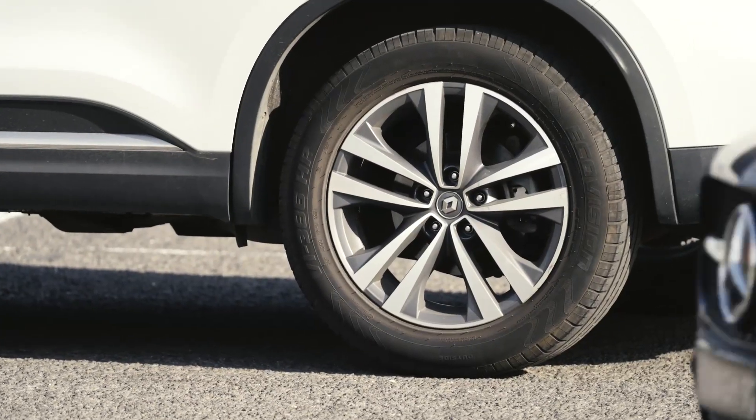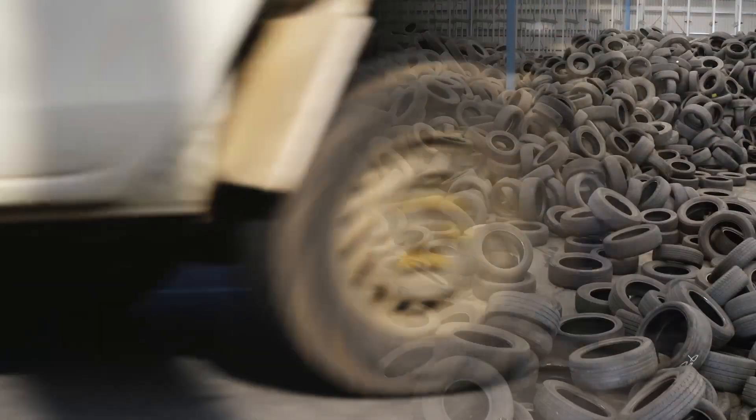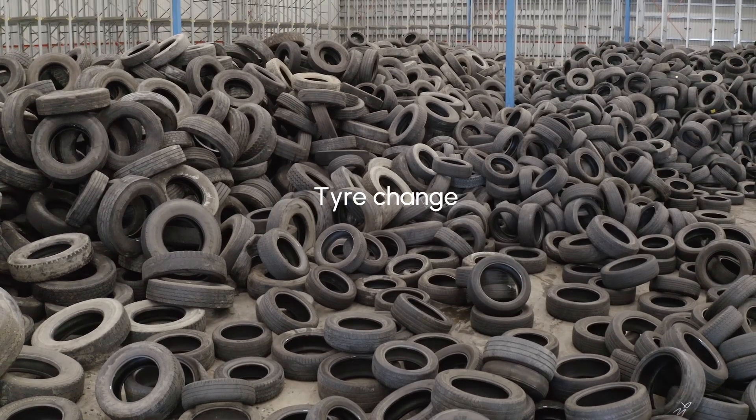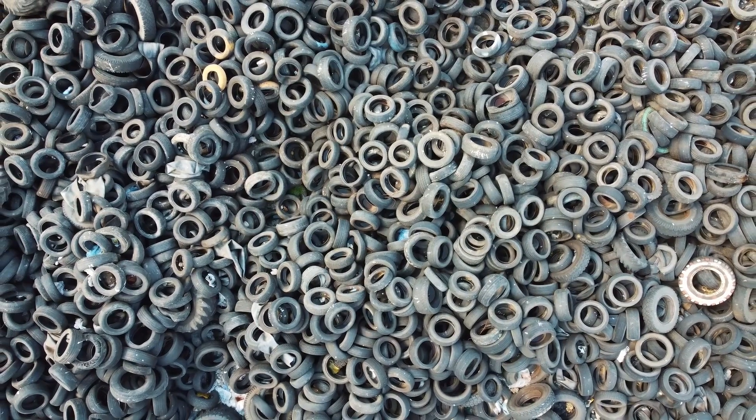Getting new tyres for your car seems pretty straightforward, but have you ever wondered what happens to your old used tyres? You need to know, because your decisions can have a huge impact on reducing waste.